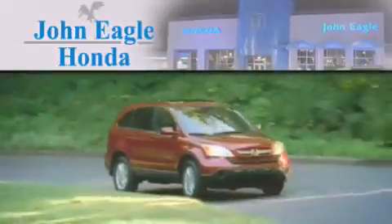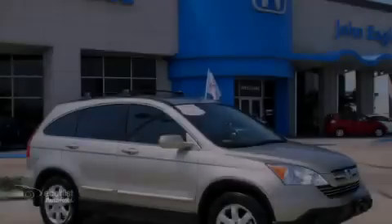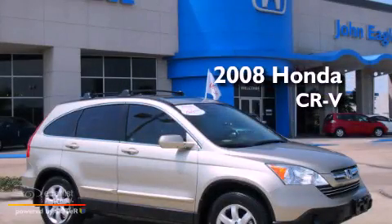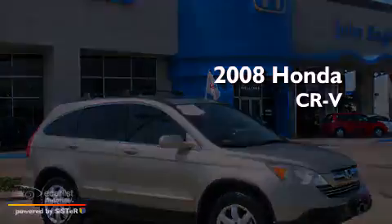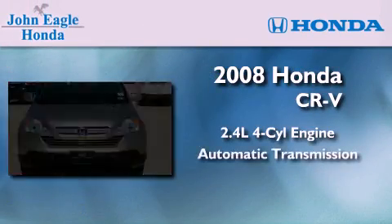Another fine vehicle offered by John Eagle Honda of Houston. This is a certified pre-owned 2008 Honda CR-V. It features a 2.4-liter four-cylinder engine and an automatic transmission.